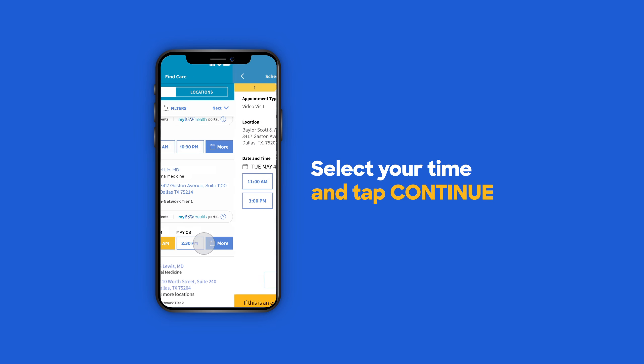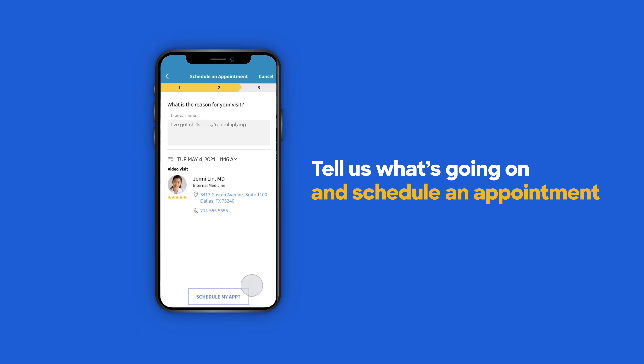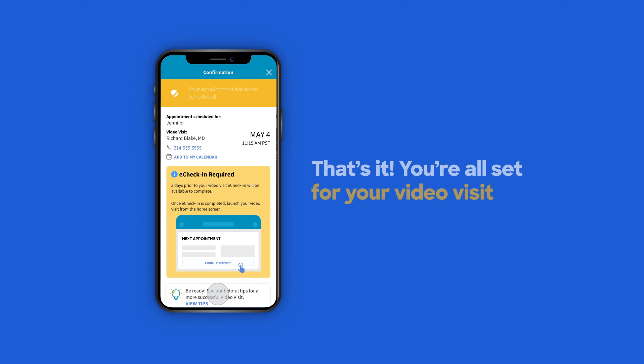just select the time, then tap CONTINUE. Here, you'll give the reason for your visit and tap SCHEDULE MY APPOINTMENT. That's it!